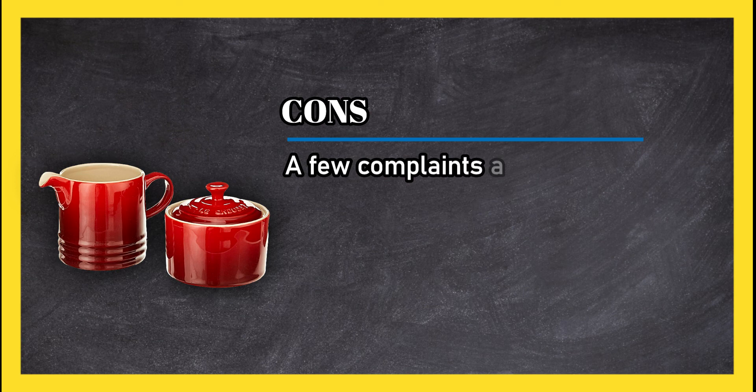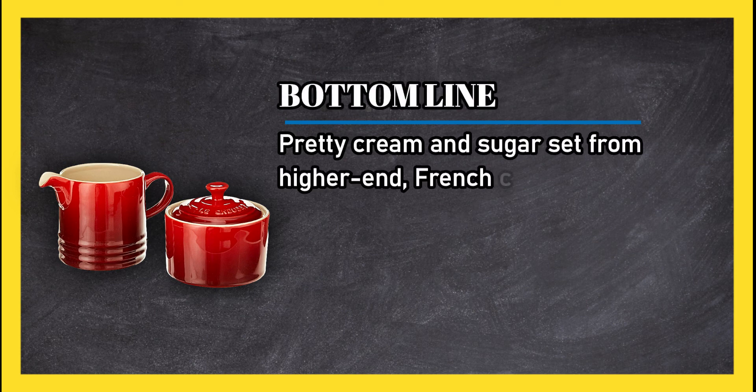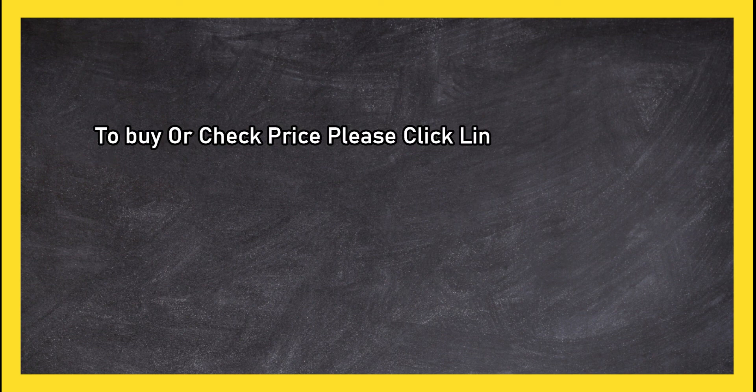Cons: a few complaints about the loose fit of the sugar bowl lid. Bottom line: pretty cream and sugar set from a higher-end French cookware manufacturer, which can be added on to a collection. To buy or check price, click the link in the description.